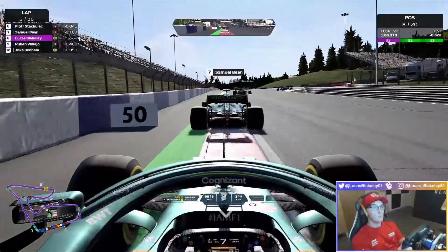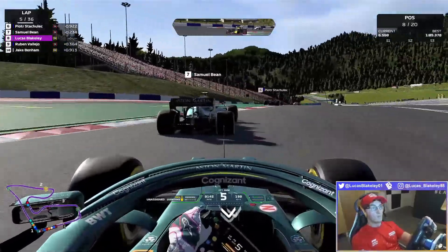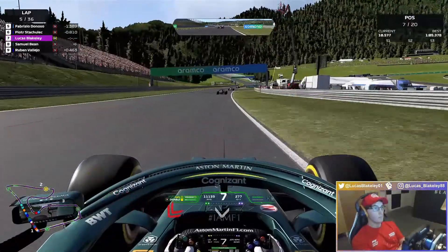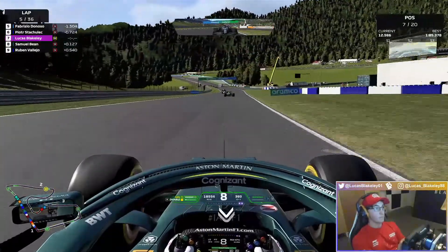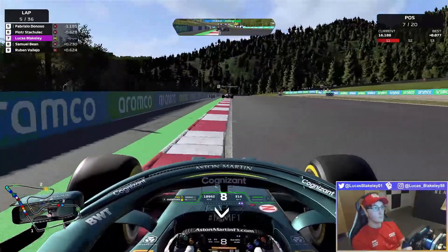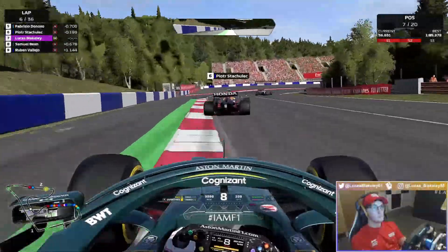On to lap five now. Samuel Bean ahead of us, clipping the kerb and going a bit wide. Reopening the ERS and DRS — and that is us now up to P7. On a charge on these medium tyres. The grip felt really good actually on the medium, so I was really happy with how things were panning out, because we certainly seemed very much up to scratch on the pace.